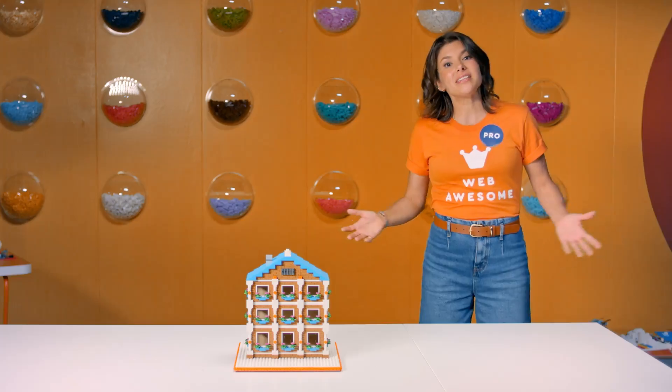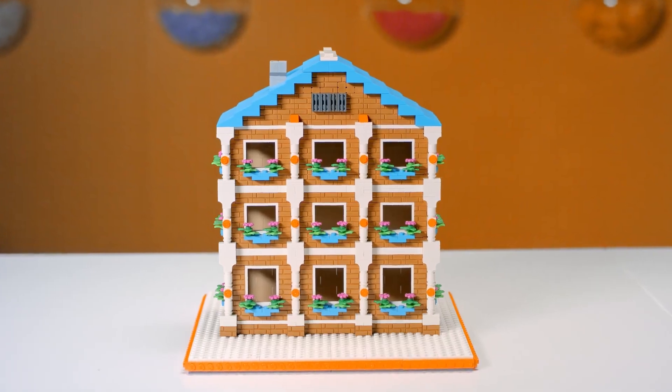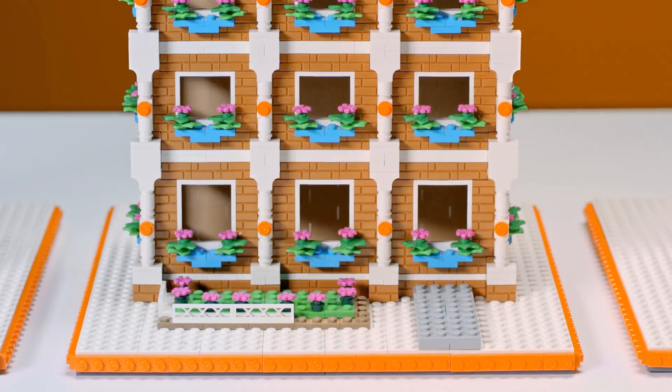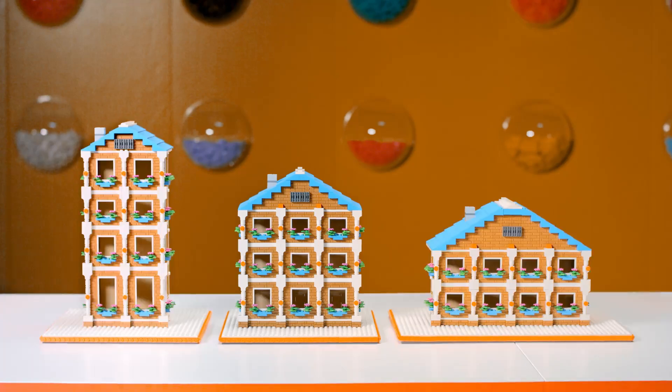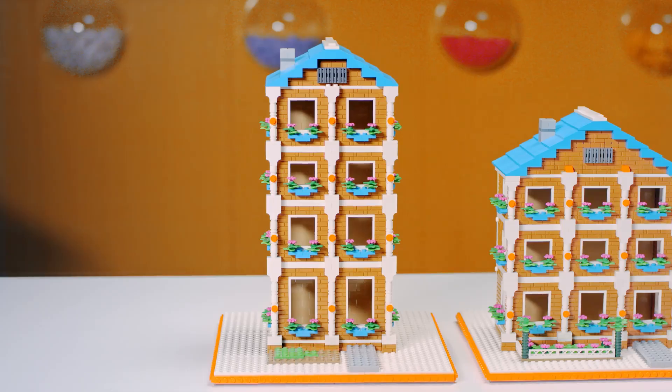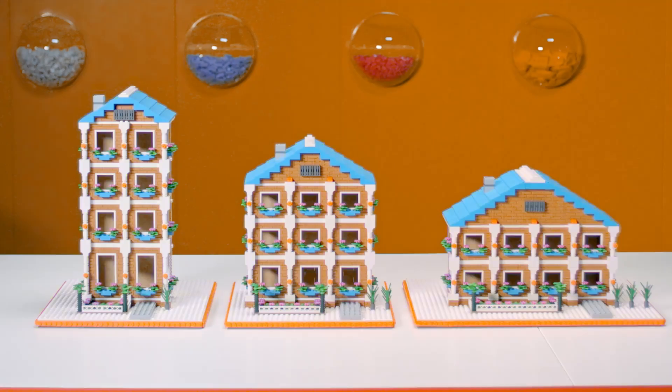Hold the credits because we ain't done yet. If you'd like to really level up your game, I'd like to introduce you to Web Awesome Pro — the design system platform that makes it easy to ship websites, projects, and apps faster. With Web Awesome Pro, you get customizable themes that practically design themselves, a responsive layout engine for mobile, desktop, and everything in between. We'll also help you set your logo, fonts, icons, and from a single color, we'll help you generate your own fully accessible, fully unique color palette.